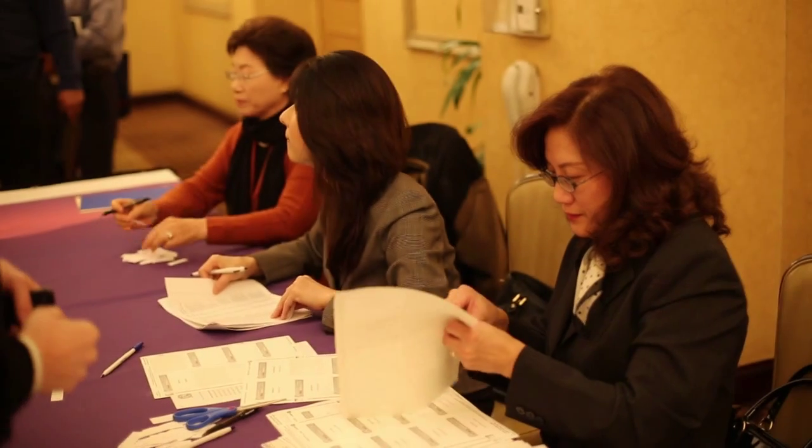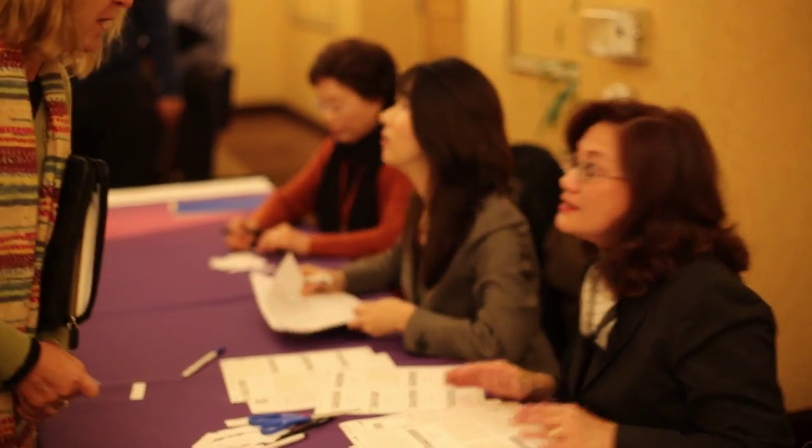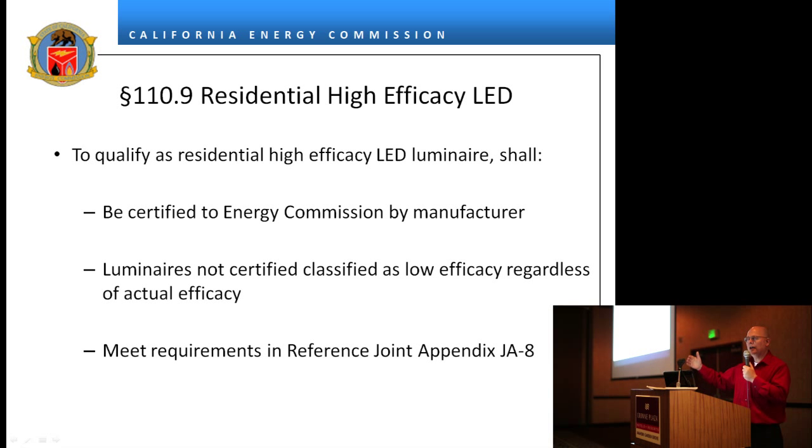We hope that today's presentations will add value to your business and help you understand more about Title 24 and how it will be implemented, because whether it's January or July, this is coming. Gary was in the room when these things were discussed and decided, and he and Kelly are two of the leading experts on Title 24.